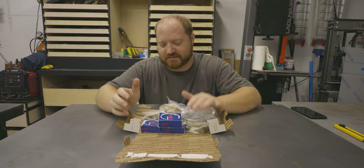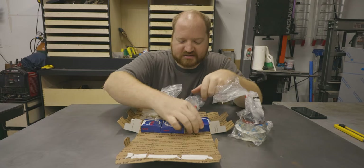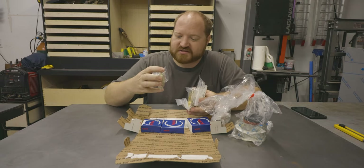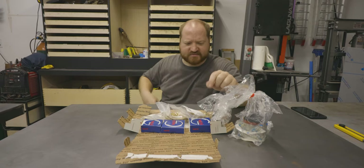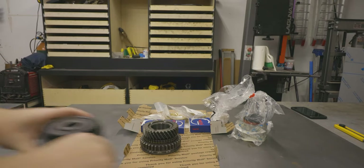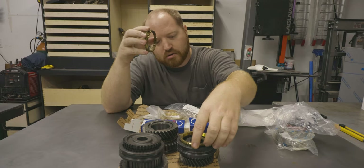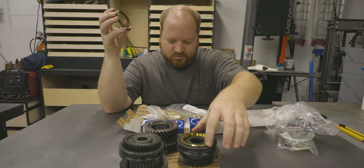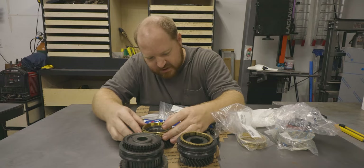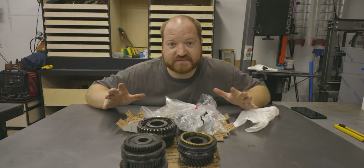I just wanted to show you the transmission parts. I've got a couple of bearings, the seal kit, more bearings, needle bearings, and synchros. I think these are all the right size — one of them looks a little small. So I'm going to pull the synchros over here and check them. That is the perfect size for that one. That is the right size for this one. And that is the right size for this one. I'm happy with that — I've got all the transmission parts to start putting this back together.